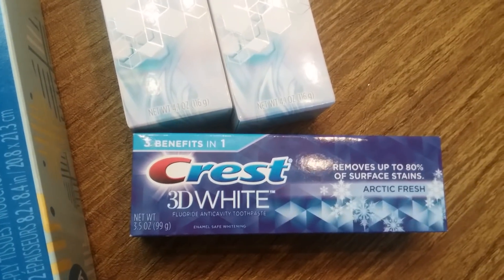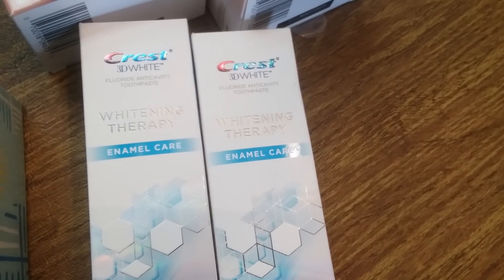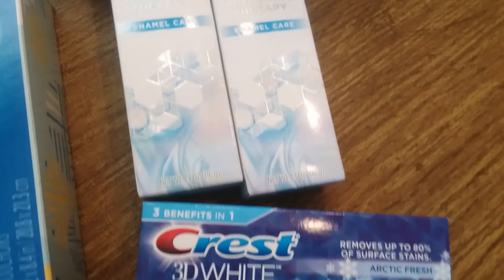I had to get a toothpaste to reach the $20 threshold and get back the $10. There are 25 cent ibotta rebates on the Crest 3D White, which was good, and I had 50 cent off blinky coupons that I found at my local Ralph's — 50 cents off each one.